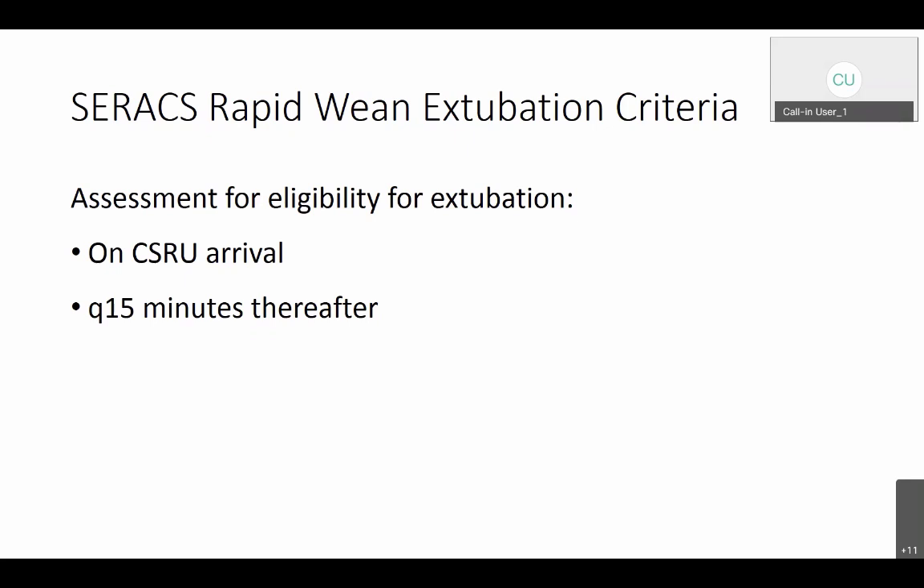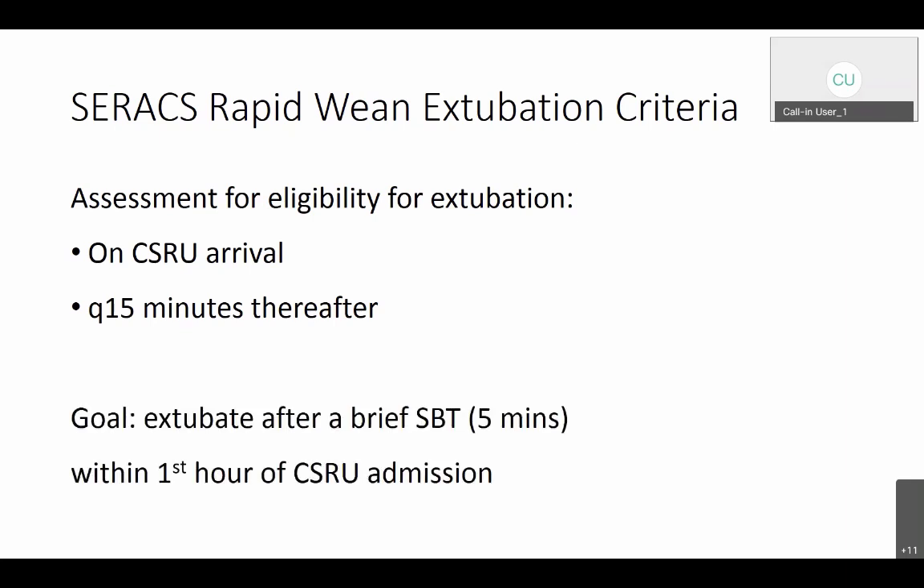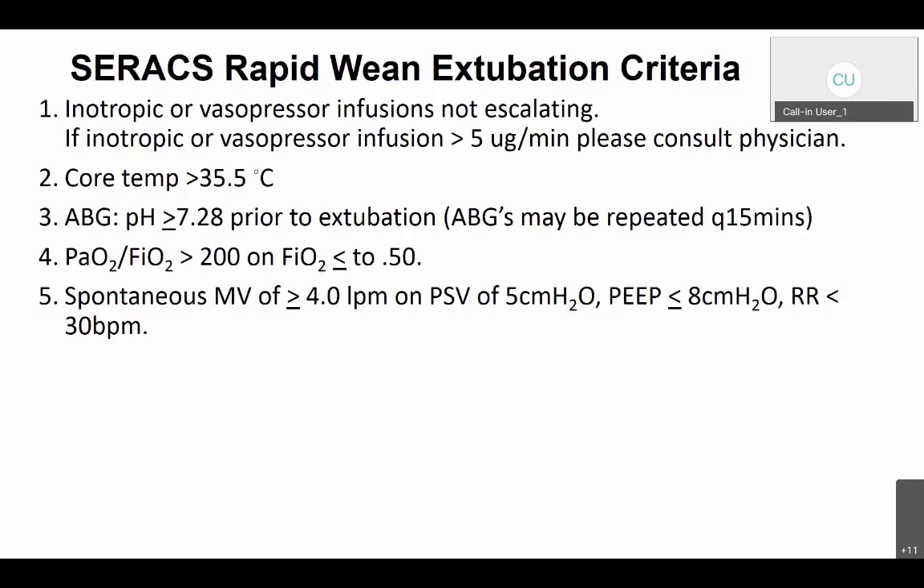Once patients arrive to CSRU still intubated, they will be assessed for extubation on arrival and then every 15 minutes thereafter, with a goal to get them extubated within the first hour. We have weaning criteria for the C-Rax rapid wean protocol. The spontaneous breathing trial needs to be only five minutes before they're eligible to be extubated — very similar to what we do in the operating room. The criteria for the CSRU rapid wean are essentially what we do in the OR: it's really an OR extubation, similar to ICU criteria but more expedited and less stringent.